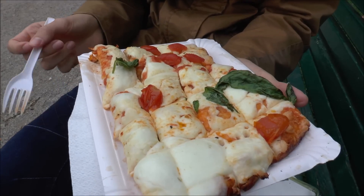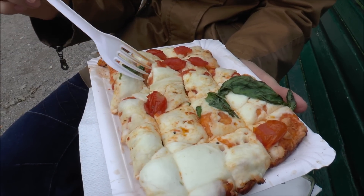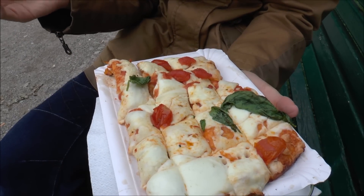What did you get on yours? So mine has what I believe is mozzarella and some small tomatoes and basil leaves. It looks really good.